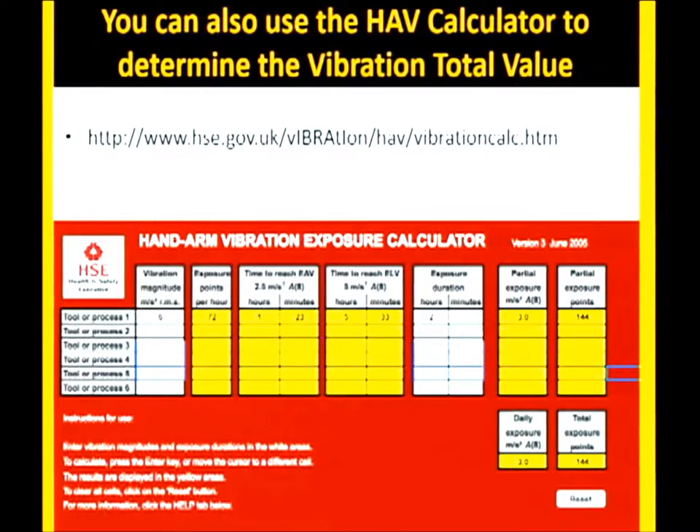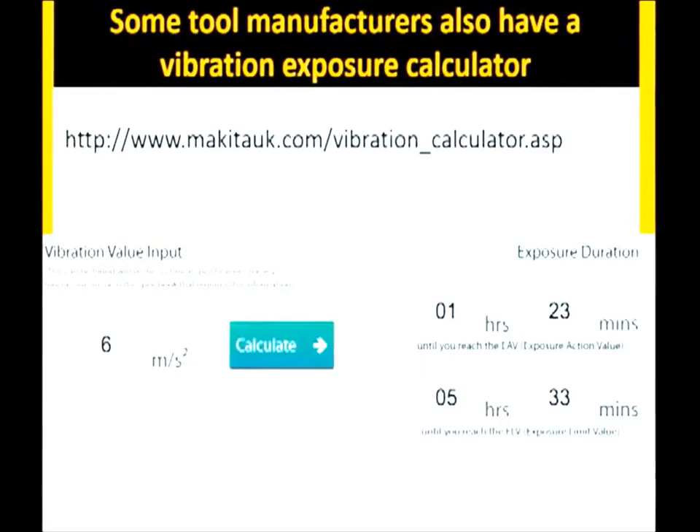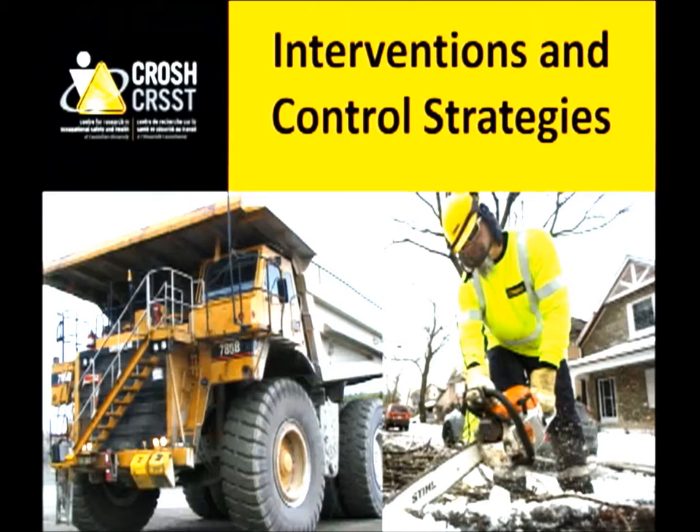There are online tools where you can enter your vibration total value and it will tell you the daily exposure for that tool and provide time guidelines. Some tool manufacturers are also releasing their own exposure calculators where you input the vibration value to calculate the acceptable exposure duration. These are additional resources for those interested in learning more.